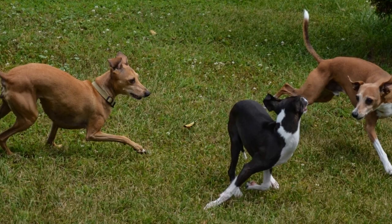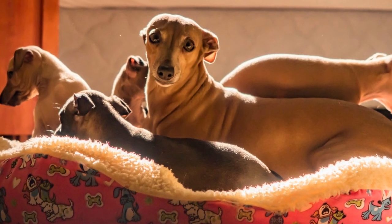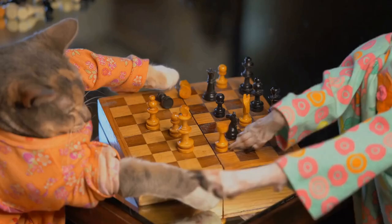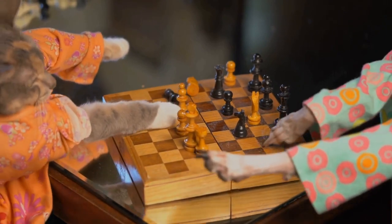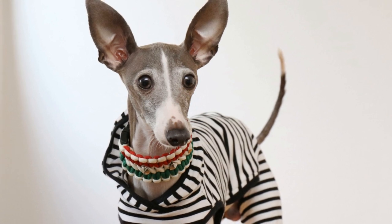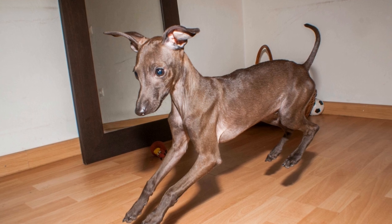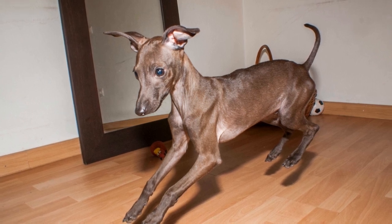Four: Exercise and Training. Italian Greyhounds have a moderate exercise requirement but are known for their bursts of energy and agility. They enjoy daily walks and playtime but also appreciate a warm and cozy spot to nap. As a sighthound breed, Italian Greyhounds have a strong prey drive and should be kept on a leash or in a securely fenced area. Training should start early and be based on positive reinforcement techniques to ensure a happy and obedient dog.